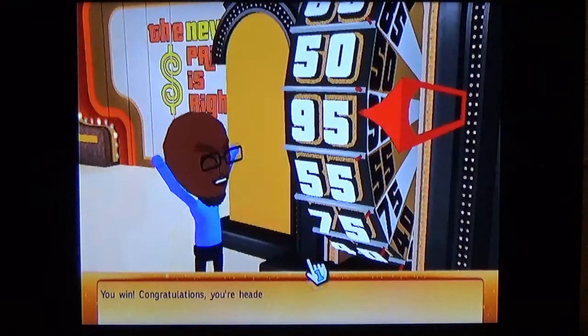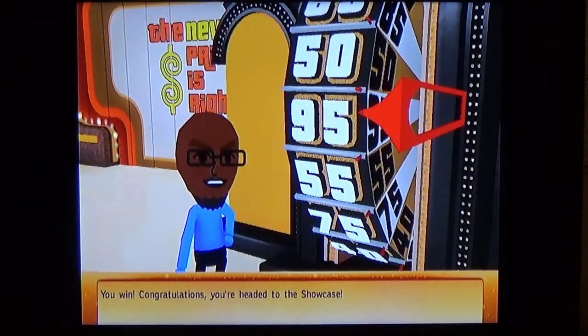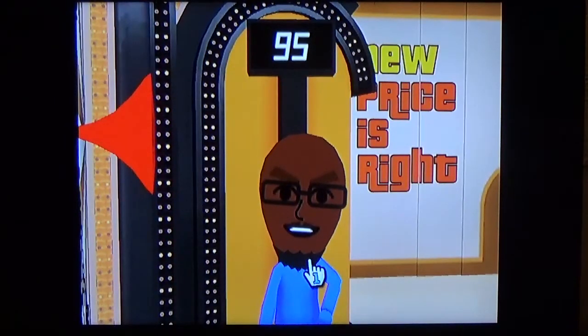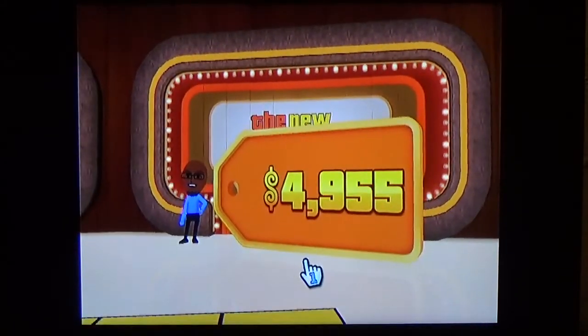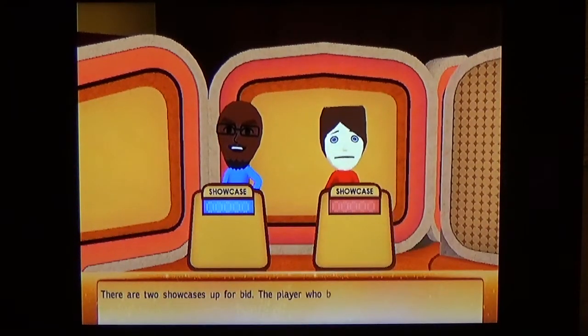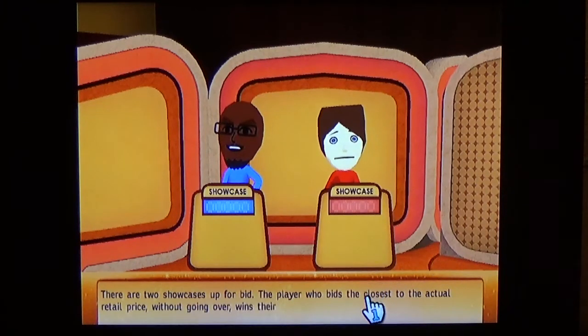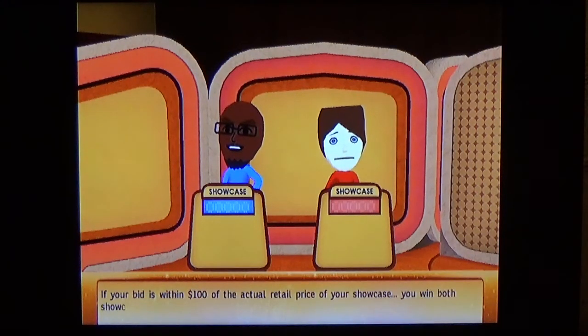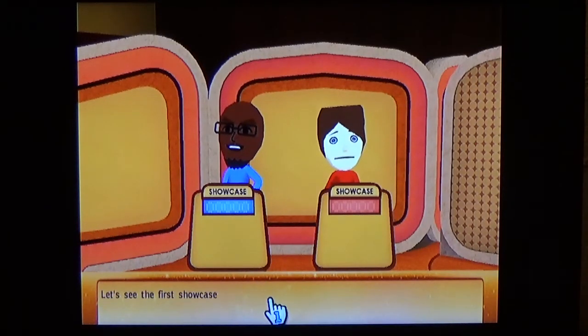You win — congratulations, you're headed to the showcase! Maybe I can win this time. Welcome to the showcase. There are two showcases up for bid. The player who bids closest to the actual retail price without going over wins their showcase. If your bid is within $100 of the actual retail price you win both showcases. Let's see the first showcase.